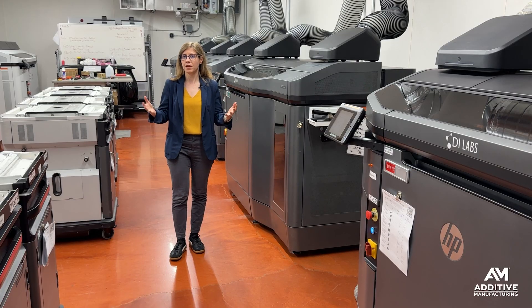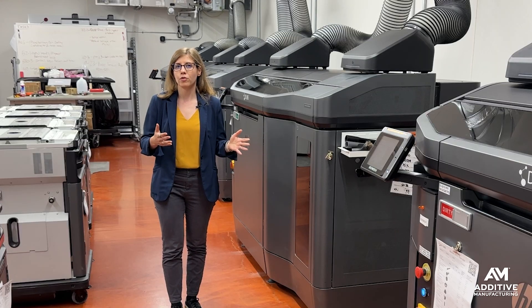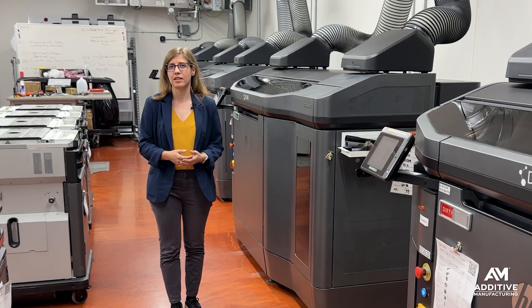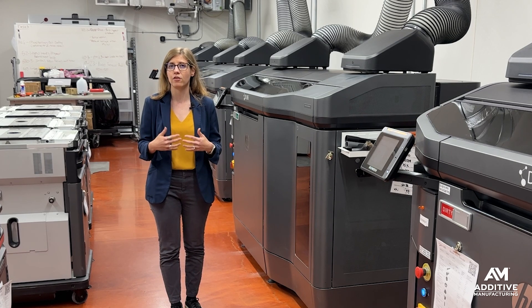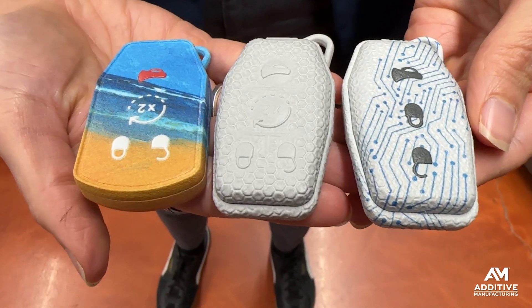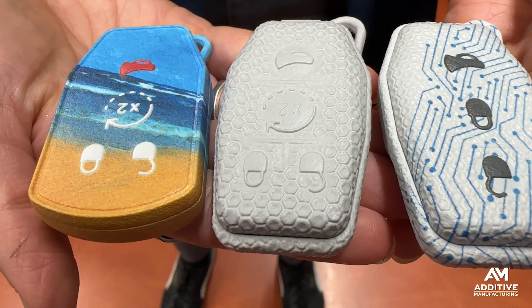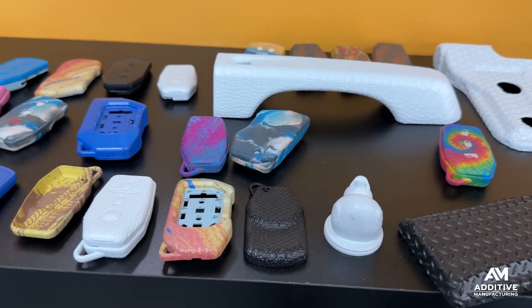Most of their production is repeatable, ongoing jobs where the parts are identical, but in order to develop and prove out this idea of mass customization, in 2020 they actually launched their own brand of products called 3DOM — aftermarket automotive accessories. They started with key fobs, developing different designs accessible to users through their website.